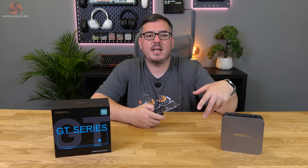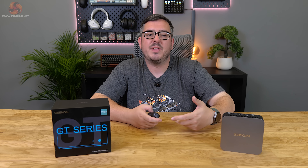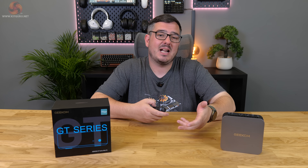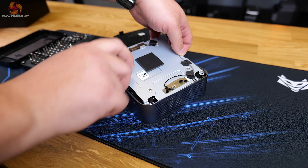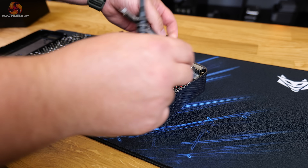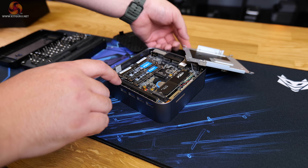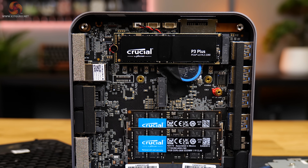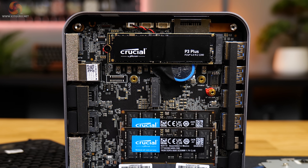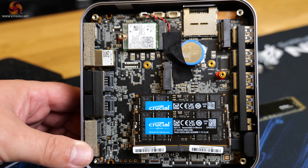The 2TB capacity will be plenty for general day-to-day use and will handle gaming and light productivity with ease. The custom motherboard inside the GT1 Mega also houses an additional M.2 slot for a second SSD, but it's limited to 2242 size and SATA speeds — the same setup as seen in the IT15.